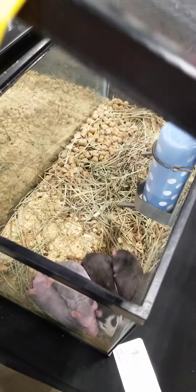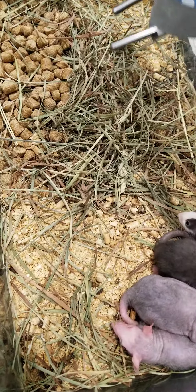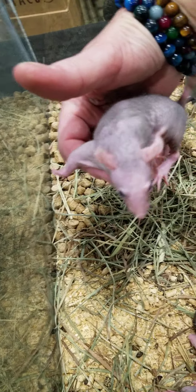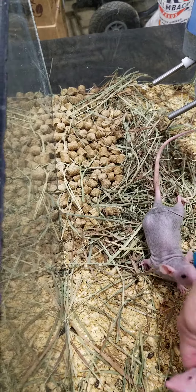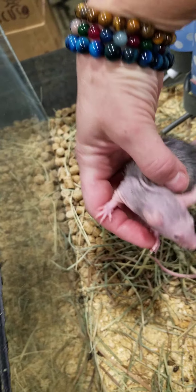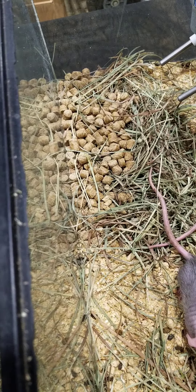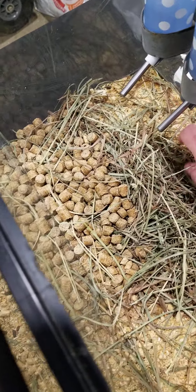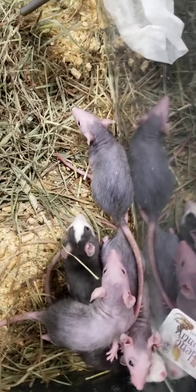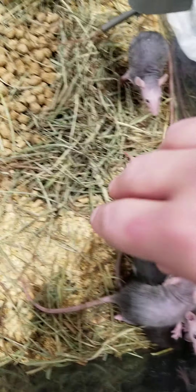Over here are the female werewolf rats, and the haired ones are the carriers. They're just starting to get their fuzz in — they had already done their shedding, so you can see the coat's starting to come in. I've got three girls, and the haired ones right here are the carrier males.